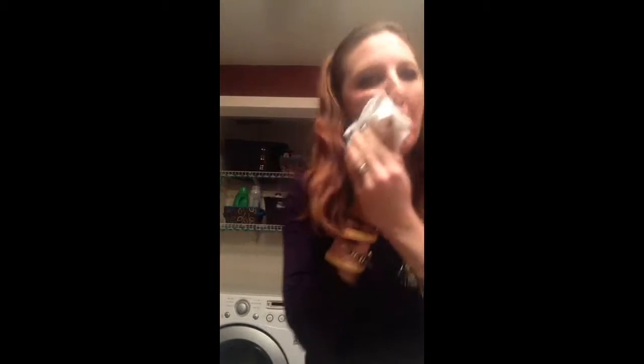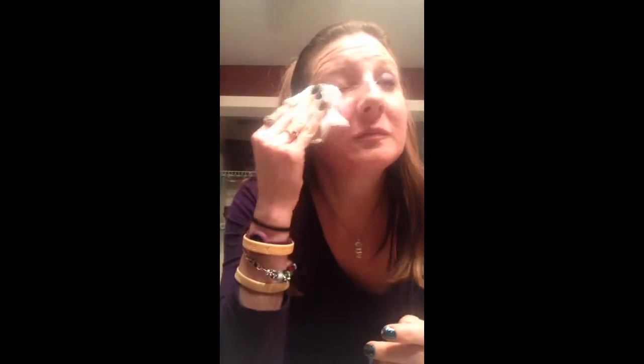Ready? Here we go. One cloth — the whole face comes right off. Check this out. It takes it right off your eyes, so fast. It's not smeared all over my face.